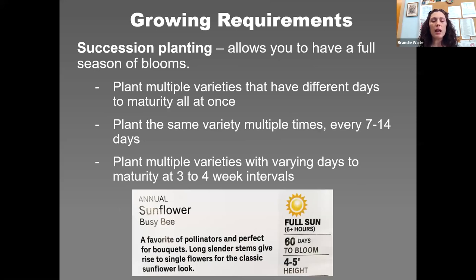Succession planting allows you to have extended blooms throughout the season. Pay attention to days to maturity on the seed packet. The first method is to plant multiple varieties with different days to maturity — say 60 days, 90 days, and 120 days — all planted on the same day or within the same week. In theory, you'd get blooms at different times throughout the summer.